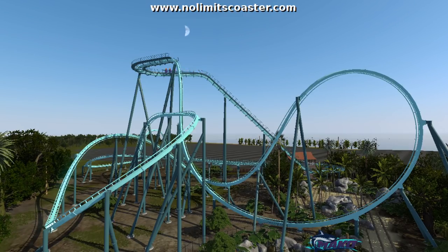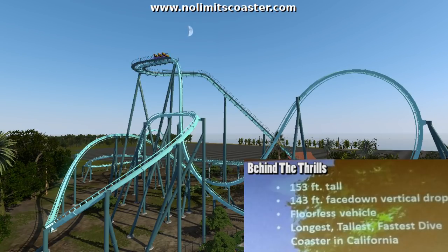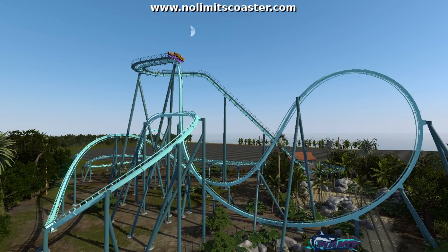I really hope it stays true that there won't be a mid-course brake run — this thing's gonna haul and fly through its layout, which will be absolutely awesome. It is very short, and I do want to stress that it is not tall. The drop doesn't have a tunnel and there are no gimmicks to the ride that we can see yet.